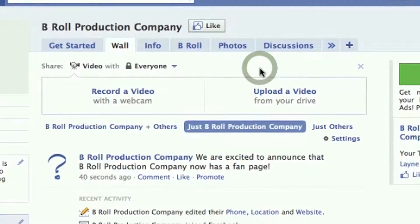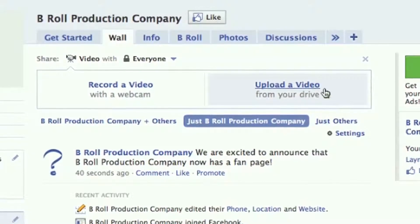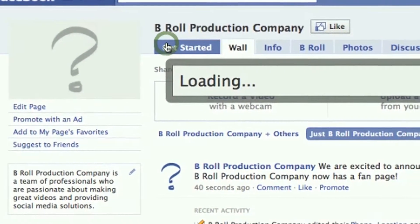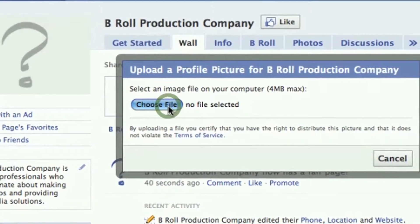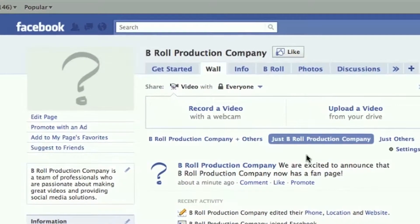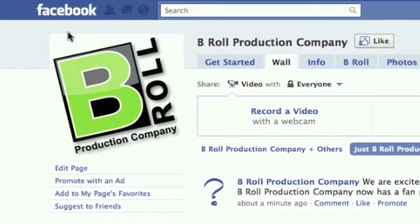You can even upload videos right from your computer's webcam or from a file that you have saved. One of the most important parts of your fan page is your profile picture. This can be a picture of yourself or it can be a logo. Simply choose a file that you have saved on your computer and you're ready to go. You can always go back and edit any information or change the profile picture on your fan page.